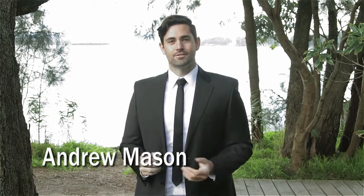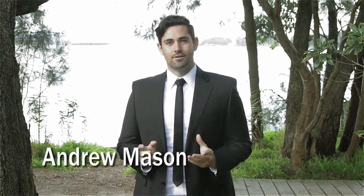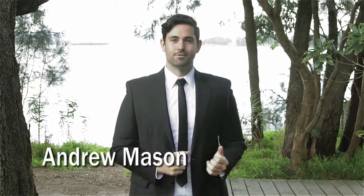Hello, my name is Andrew Mason from LJ Hooker in Sanctuary Point. Today I'd love to show you a fantastic new property we've got to go on the market, so come and have a look with me.